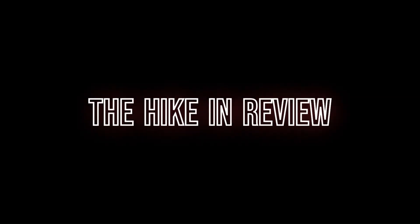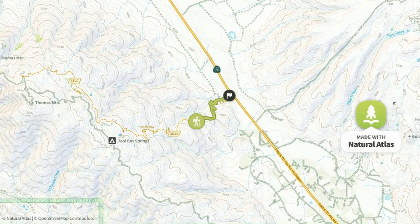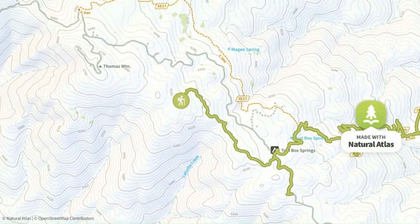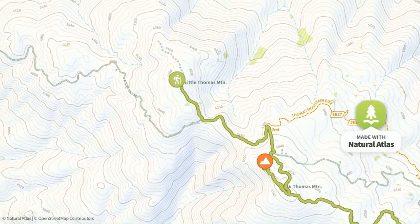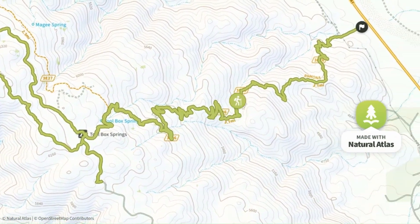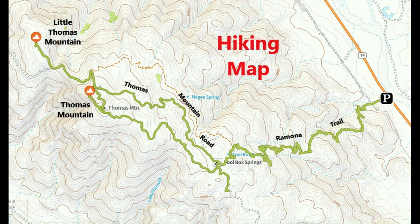The hike in review. From the Ramona Trail parking lot, take the Ramona Trail south. The trail reaches Toolbox Springs Campground in about 4 miles. A single track trail continues from there to the summit of Thomas Mountain in less than 2 miles beyond. The hike also visits Little Thomas Mountain. That is the turnaround point to return the same way, but with slight variations. The return is another 8 miles.